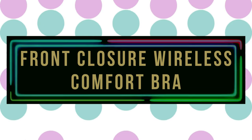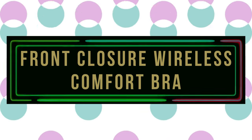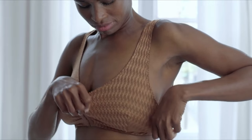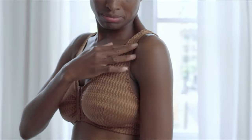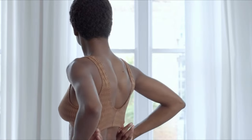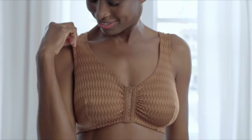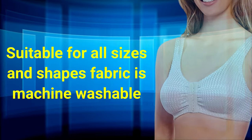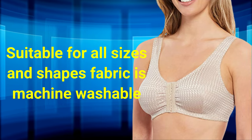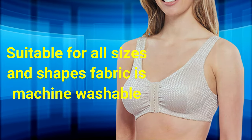Number 5: Front Closure Wireless Comfort Bra. The Carol Martin Full Freedom Front Closure Wireless Comfort Bra for women is a blend of nylon and spandex, offering four-way stretch. Its wide straps reduce shoulder discomfort and pain, making it ideal for women with arthritis. The front closure design is suitable for all sizes and shapes, and the superior quality fabric is machine washable.